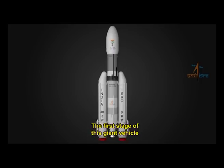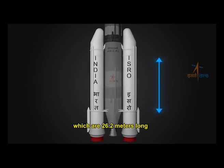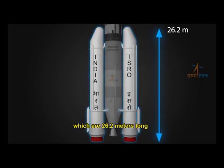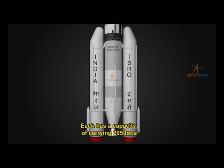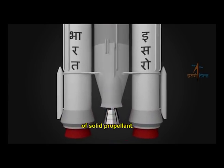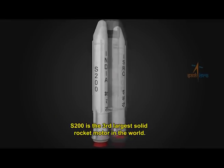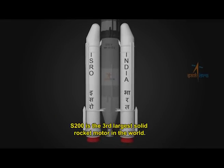The first stage of this giant vehicle consists of two S200 boosters, which are 26.2 meters long and 3.2 meters in diameter. Each has a capacity of carrying 205 tons of solid propellant. The S200 is the third largest solid rocket motor in the world.